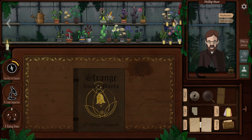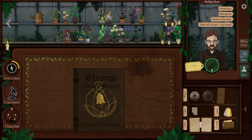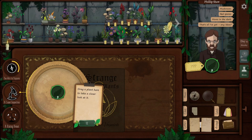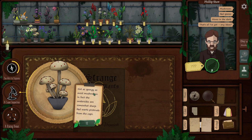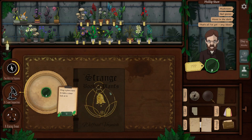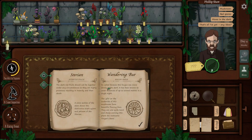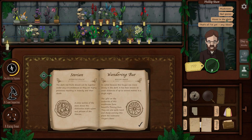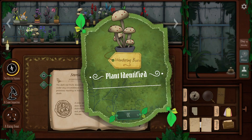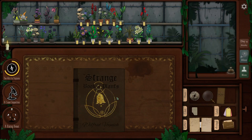A mushroom customer arrives — red spores, moves in the dark, no other info. Ryan thinks he's seen something about moving in the dark before. He checks his notes: the wandering buoy is so-called because the fungus can move slowly in the dark. He already identified it previously — this is the first time he's used an already-identified plant. Quick and easy.